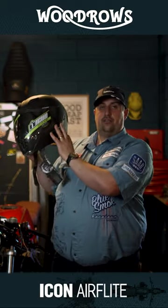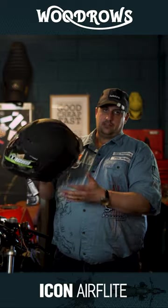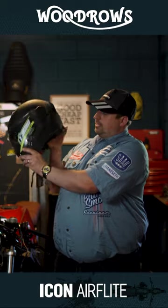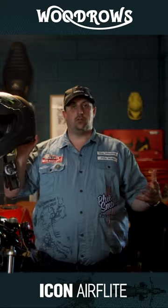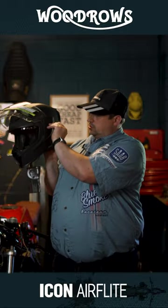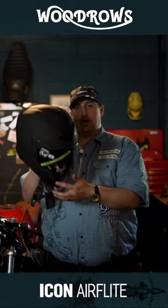This is the Air Flight helmet and this is a gorgeous helmet. In terms of features, it has this great big visor which will not fog up, so you don't need to worry about a pin lock. It also has a drop-down sun visor.